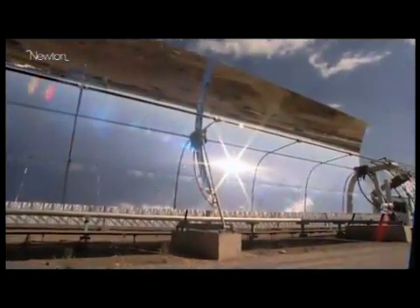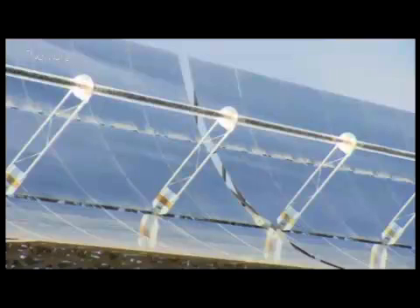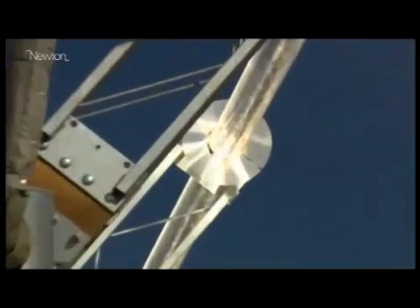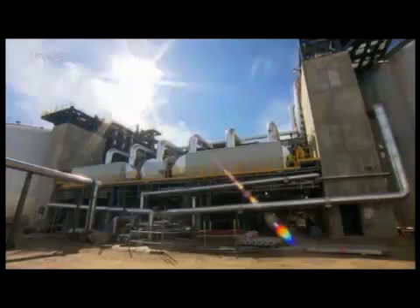Solar towers are only one of many concentrated solar power technologies, or CSP. Parabolic troughs use curved mirrors to focus sunlight on a tube filled with oil. The sun's energy is concentrated almost a hundredfold. The oil in the tube is heated up to 500 degrees. The hot oil boils water which generates steam to drive a turbine which produces electricity.